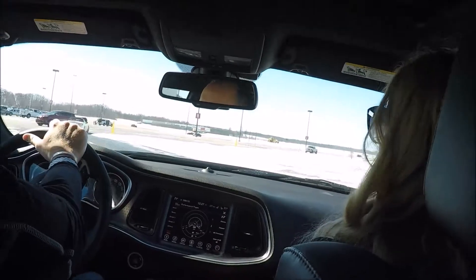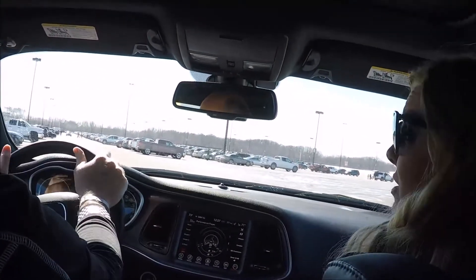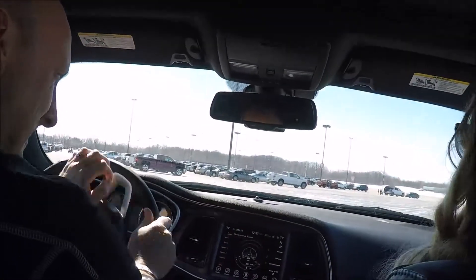Yesterday the Challenger didn't get to go out at all because the roads were bad. When we first got here yesterday morning there was still a layer of snow and ice on everything. We hadn't even been plowed yet.